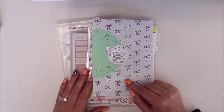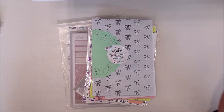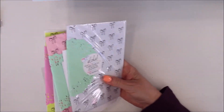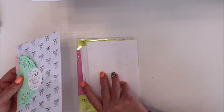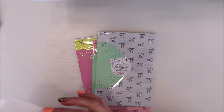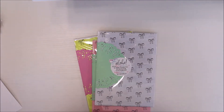I do have a coupon code for XO Mama Plans — she is a favorite. It's TANYA15. Again, I don't make any money on it, it just gives you a discount. So let's get into it! As you can see, I picked up a bunch from XO Mama Plans. I kept her receipts so I could remember what I ordered — she does send receipts. This is her packaging.